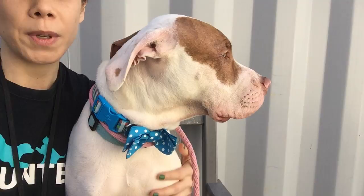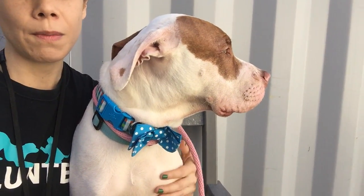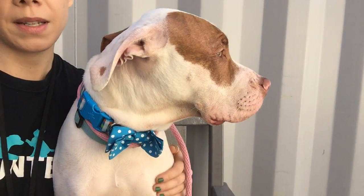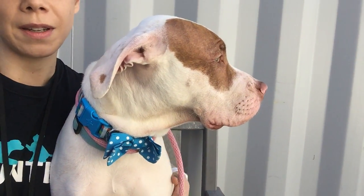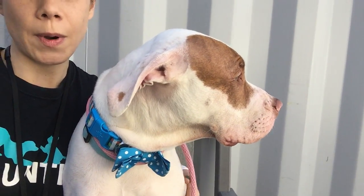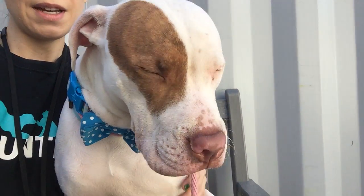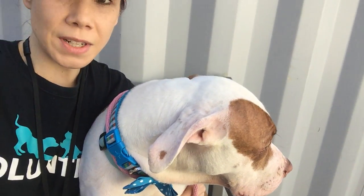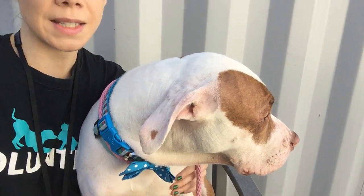Leon is an owner surrender but the owner had him for not too long, so we don't know too much about him. He has been a little bit shy here at the shelter, but with enough time and some delicious treats he does warm up quite a bit. He is so good-looking — a gorgeous white coat with beautiful green eyes, and as you can see he's actually pretty snuggly once he gets comfortable.